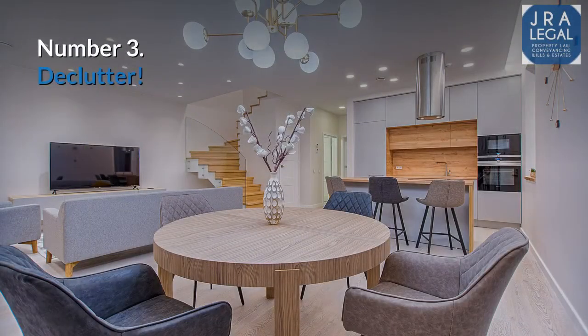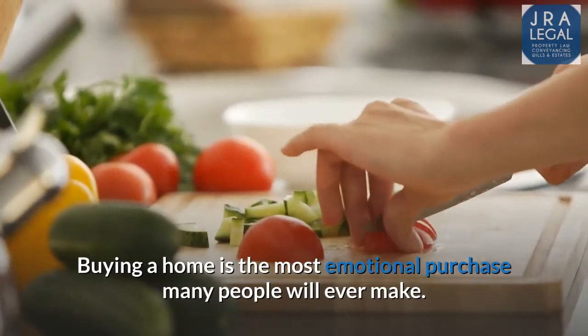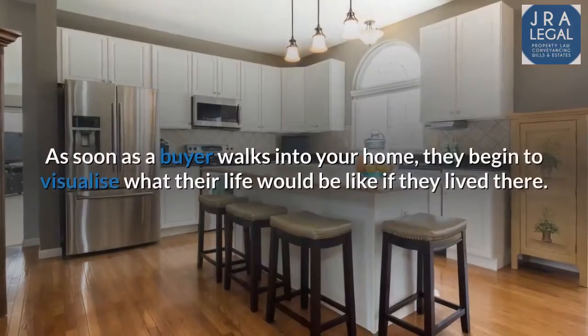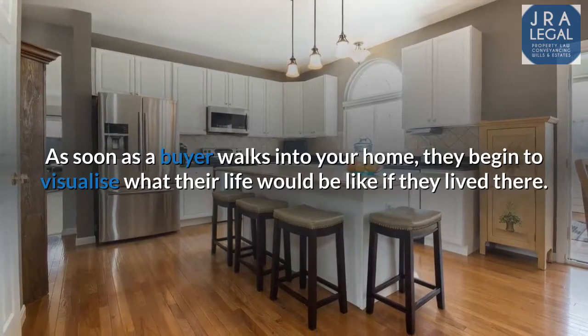Number 3: Declutter. Buying a home is the most emotional purchase many people will ever make. As soon as a buyer walks into your home, they begin to visualize what their life would be like if they lived there.